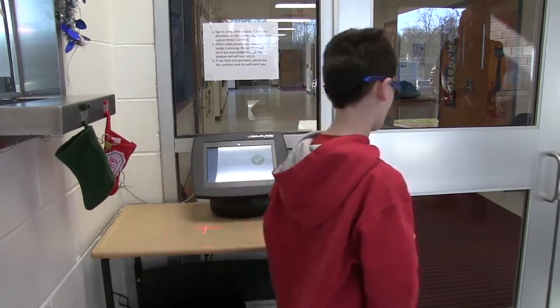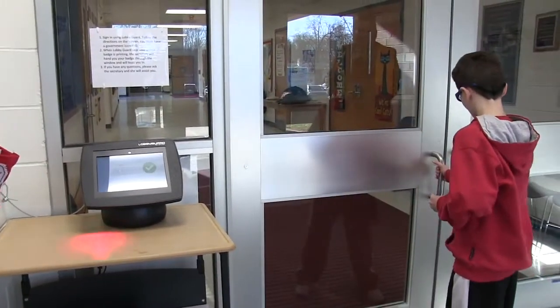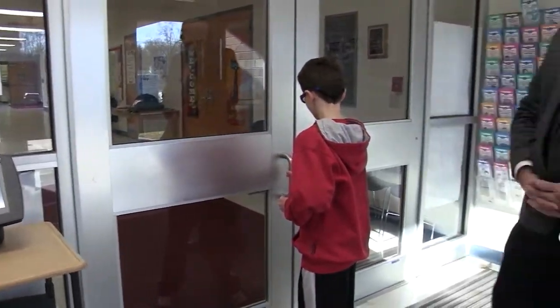After signing in on LobbyGuard, you must wait to be buzzed into the building by the secretary. Dozens of people get stopped every year by LobbyGuard. Please be patient and wait for Mrs. Frickford to buzz you in.